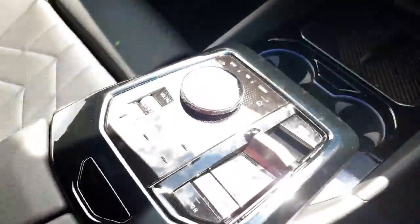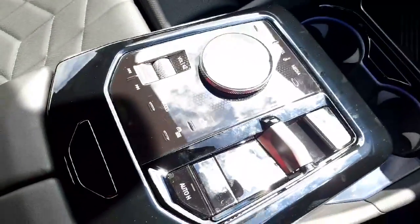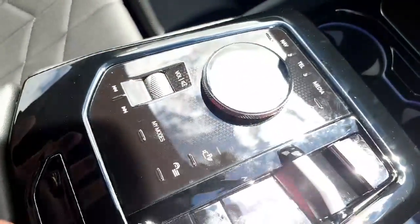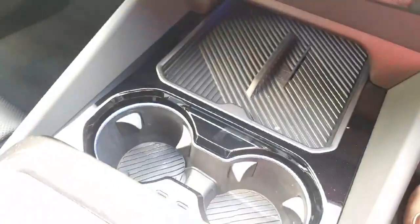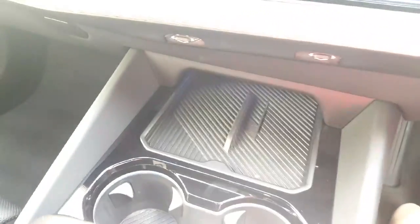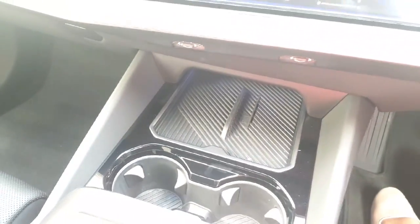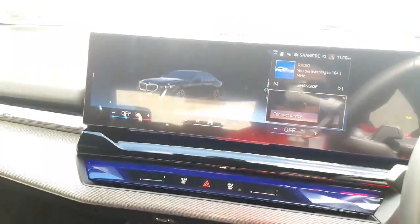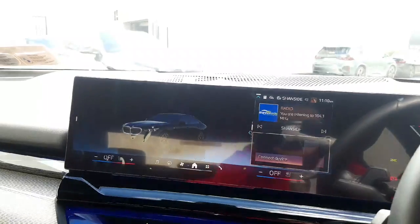Moving down here, you have your automatic transmission and also a little dial that controls the screen — however it is fully touch screen as well. You have your cup holders, and moving up to the screen area you actually have your wireless charging there as well, which is an amazing and super convenient feature, especially for long journeys to keep your phone nice and charged.